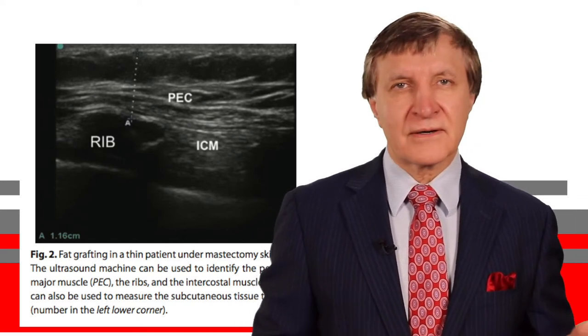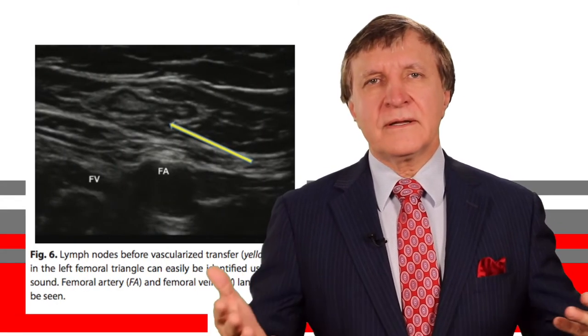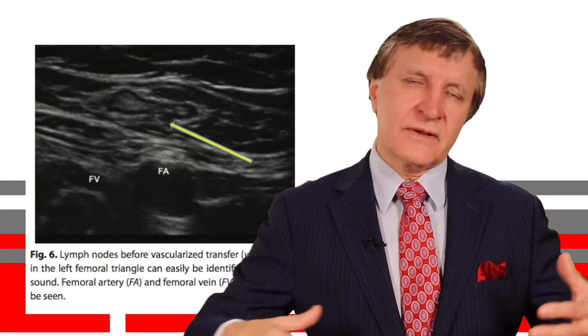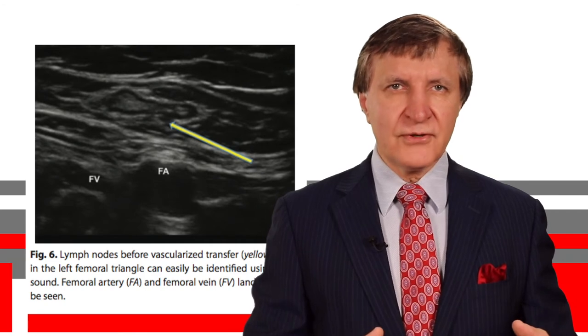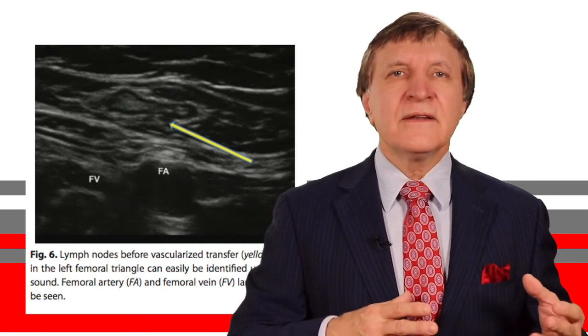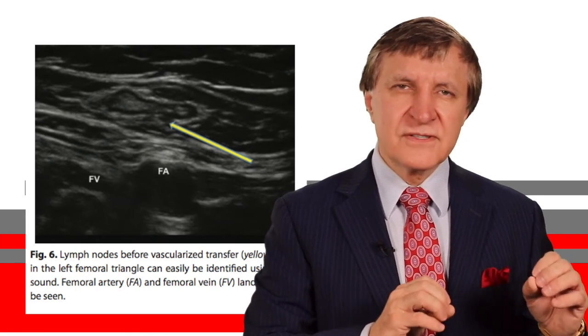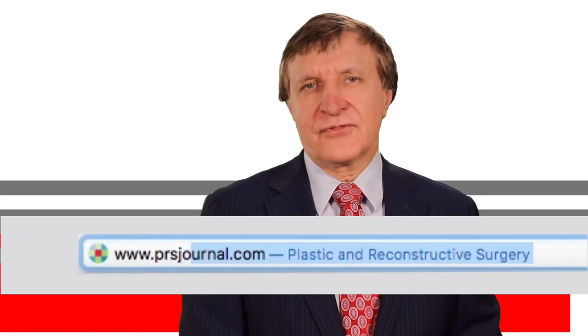We're also using ultrasound to treat lymphedema, which is a chronic debilitating condition where lymphatic vessels cause limbs like the arms to get bigger. Transferring small lymph nodes can help reduce limb swelling and infections, and ultrasound helps the plastic surgeon locate these very small lymph nodes and vessels before they do the procedure.